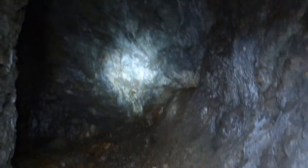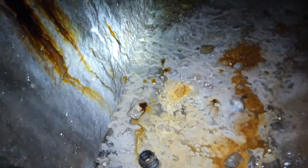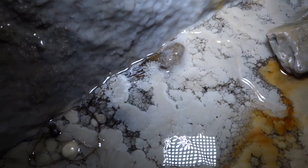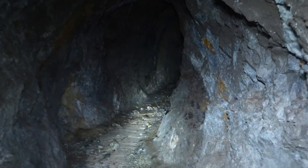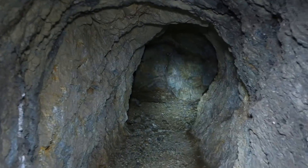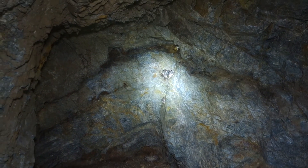So the pipe ends here, but the tunnel keeps turning left. More flowstone — you can see some cave curls. This is turning out to be much more extensive than I thought it was going to be. Well, we definitely reached the end, and look at all those mice.